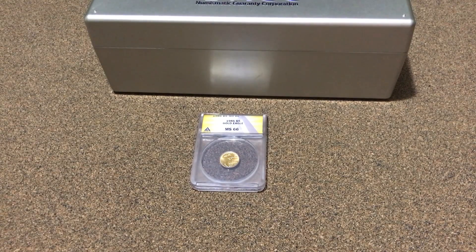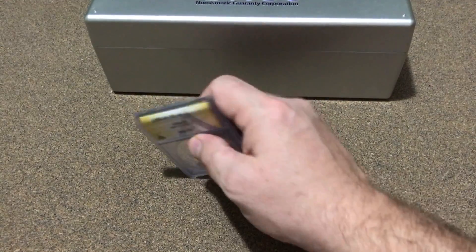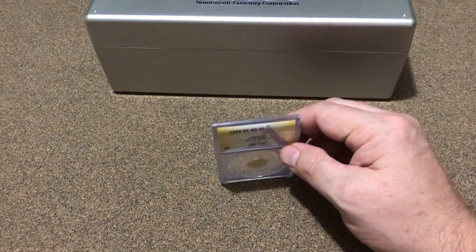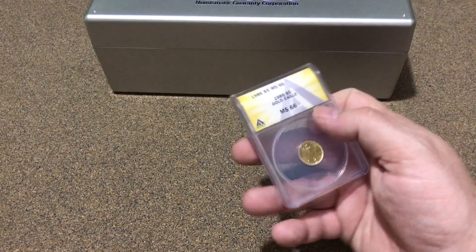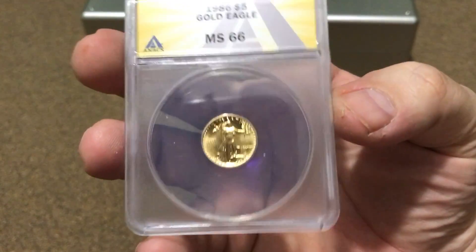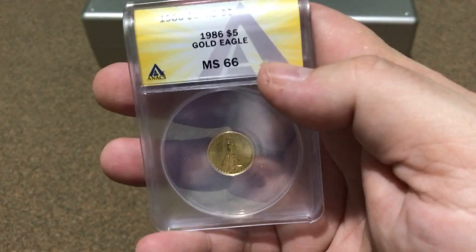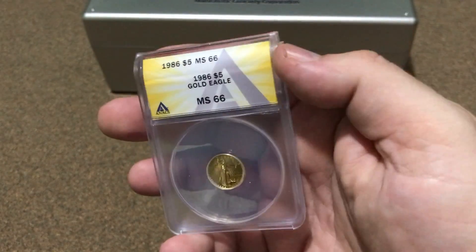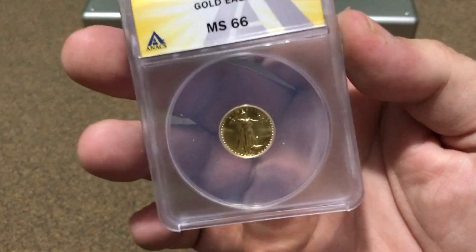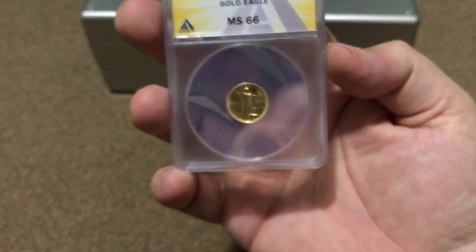Hello all, Poor Man Zach here. Got a little coin show-off today — this is kind of two birds with one stone. It's going to be for my 100 pieces gold challenge as coin number 96, and it's also going to be for my annex top set. Even though it's just an MS66, it's going to be the first year, so I'm happy to have it for my top set.